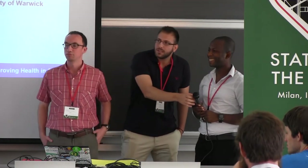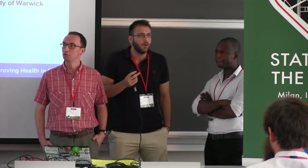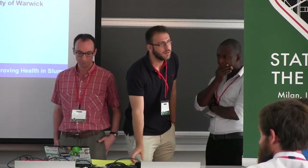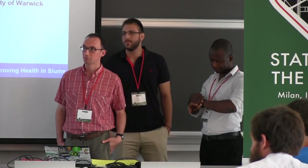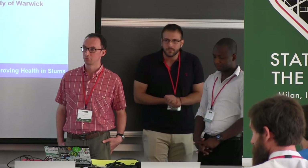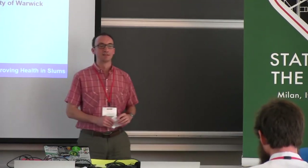We have to stop the discussion here as we are out of time. We are also providing per diems for the slum residents. Just one announcement: if you have a presentation in any of the rooms, please upload your slides before the coffee break or lunch break, especially if you have a lightning talk, because lightning talks are very short and we need everything already on the computer. Thank you very much to the presenters and to the audience for the discussion.